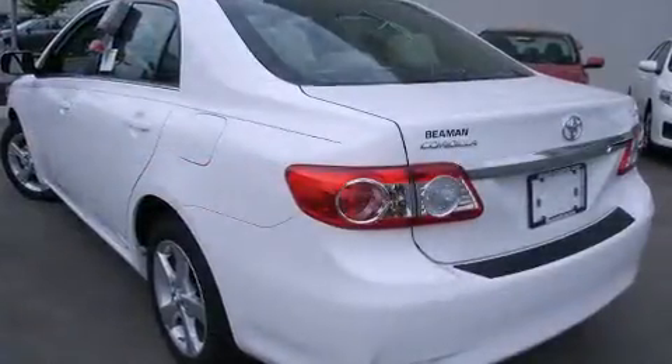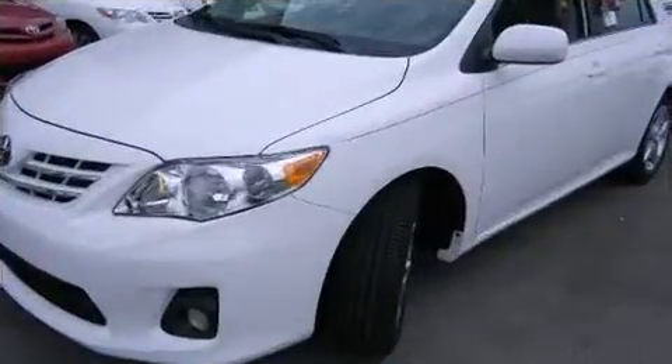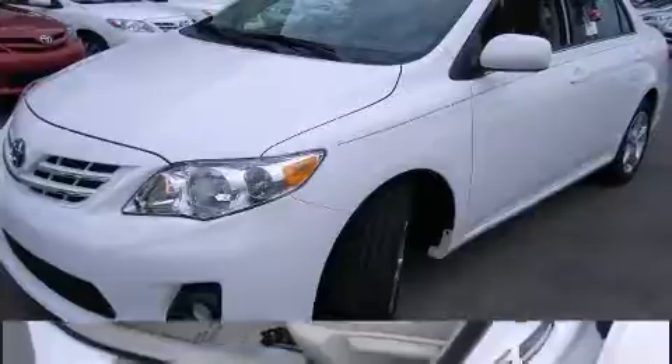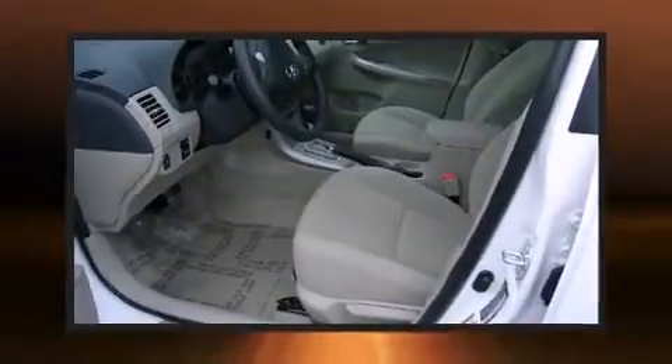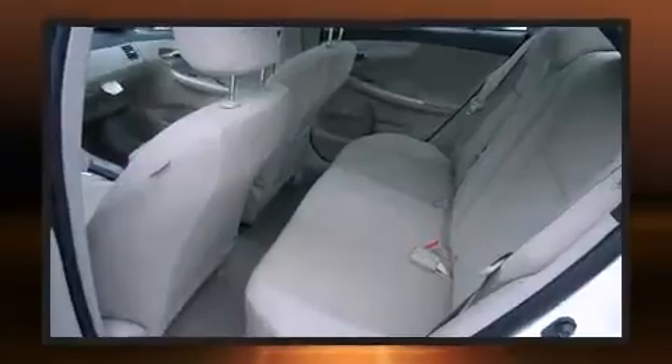Toyota also prioritized safety and security by including dual front impact airbags, front side impact airbags, traction control, brake assist, anti-whiplash front head restraint, a panic alarm, and ABS brakes. Various mechanical systems are monitored by electronic stability control, keeping you on your intended path.